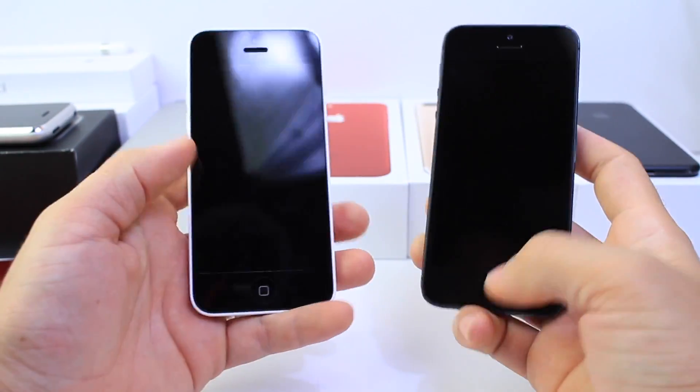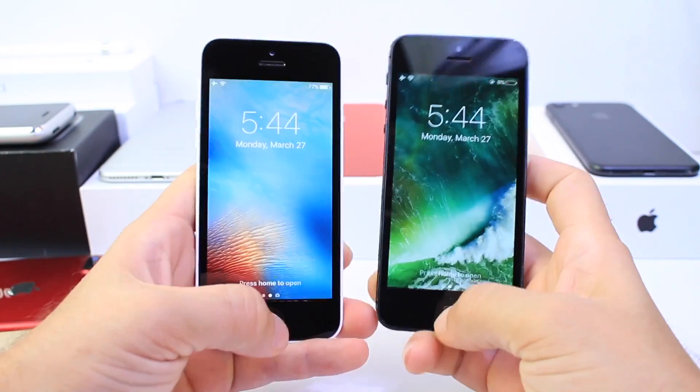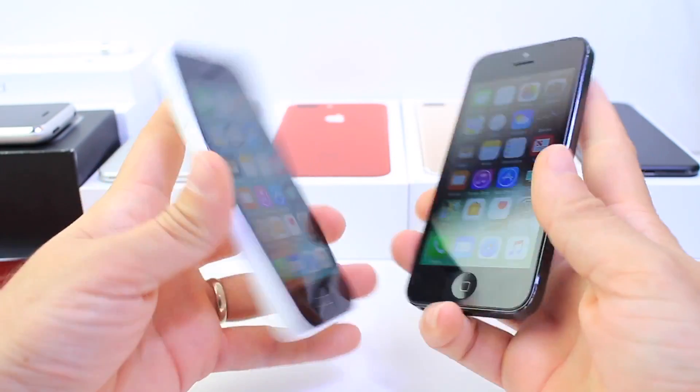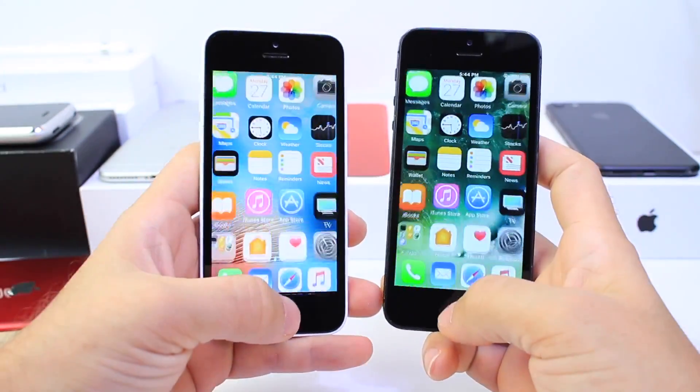Let me lock both devices and see which one unlocks faster. One, two, three. About the same time. Let's do that one more time. About the same. So the lock and unlock test is roughly tied between both versions.